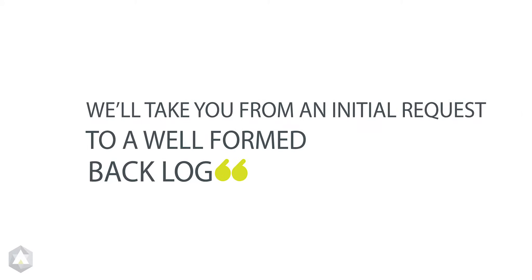We believe in learning by doing, so we won't just talk about how to be a good PO. We'll take you from an initial request to a well-formed backlog.